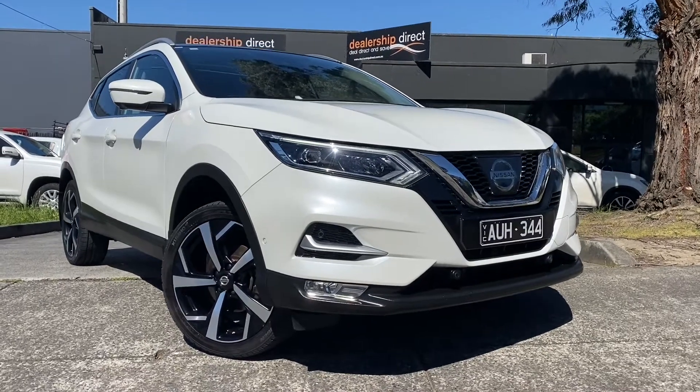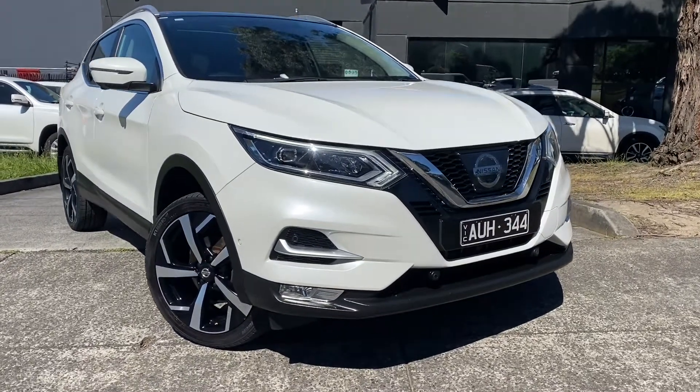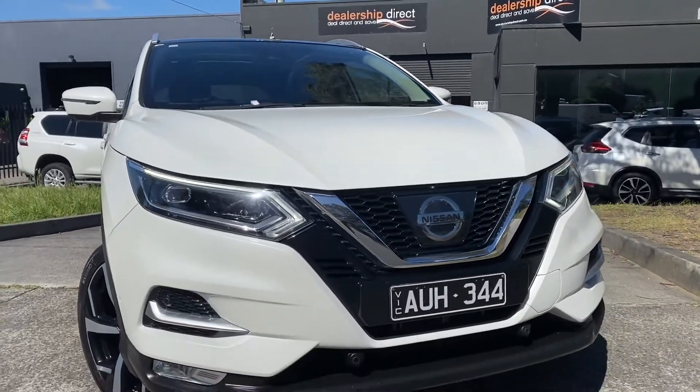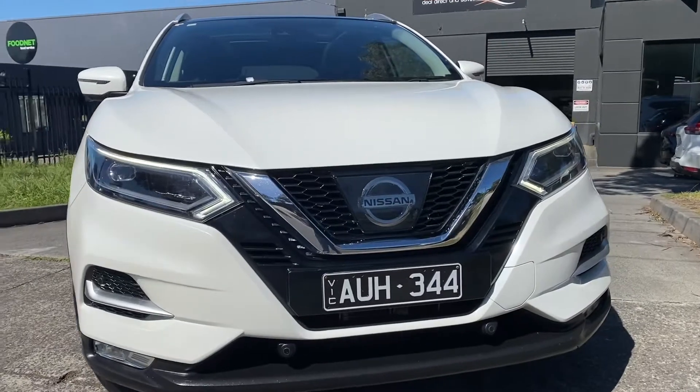Hey guys, it's Paige from Dealership Direct, and thank you for taking the time to watch another one of our video presentations. Today we're going to be taking you through our 2018 Nissan Qashqai in an N-TEC option.